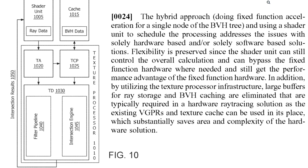Flexibility is preserved since the shader unit can still control the overall calculation, can bypass the fixed-function hardware where needed, and still get the performance advantage of the fixed-function hardware.